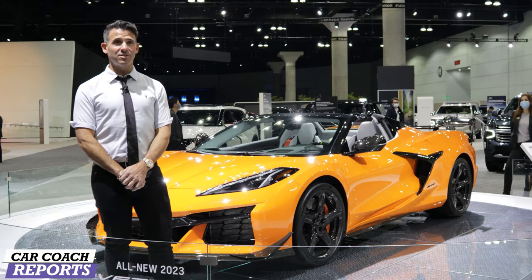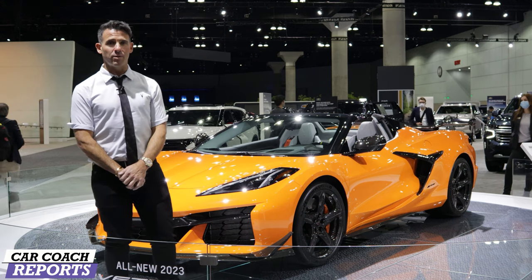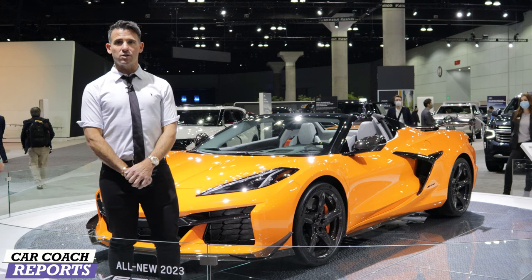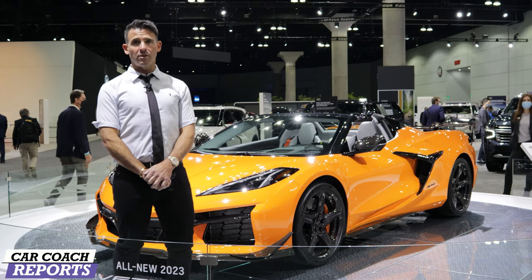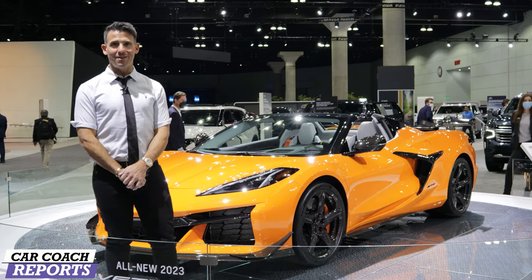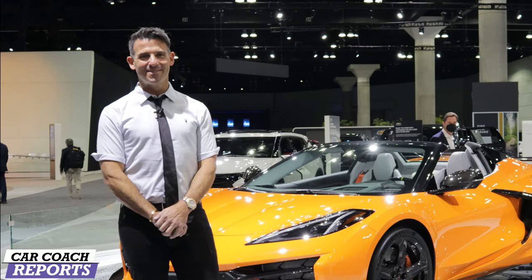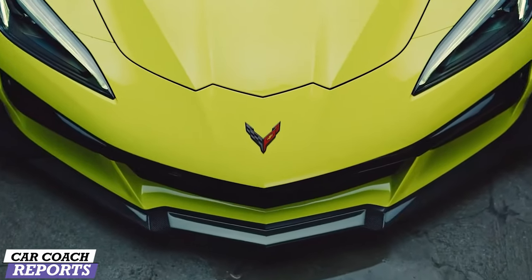Are you including a driving class with the car so buyers don't do anything silly on the track? Yes — through Spring Mountain Motorsports, Corvette owners get a special deal and program to come and learn how to drive the Corvette properly on a track. That's very important, especially with a mid-engine car.